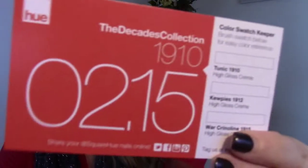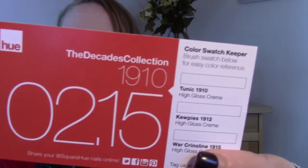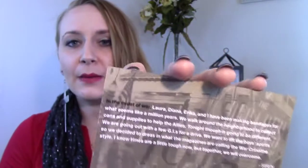Inside our box we have the Square Hue logo. As you guys know, the theme this year is the Decades Collection. They started with the 1900s last month — January was 1900 to 1909 — and this month it is 1910 to 1919. It says 'The Decades Collection, 1910' and '2/15' for February 15th. On the back, like last month, there are letters written during the decade pertinent to what happened at that time, though I think they're made-up letters, all signed by 'Siren.'